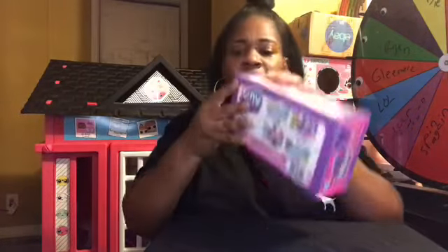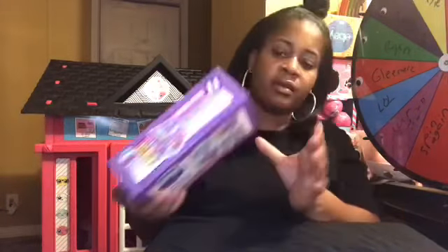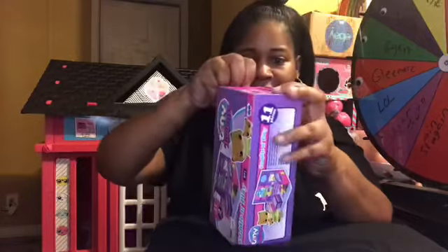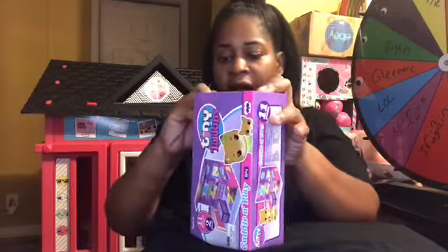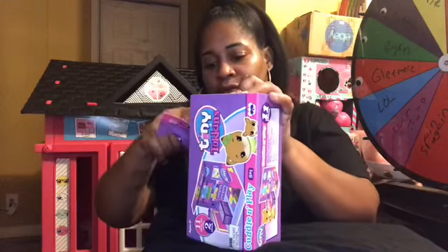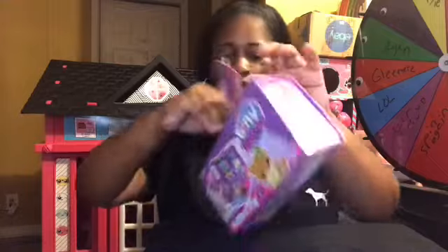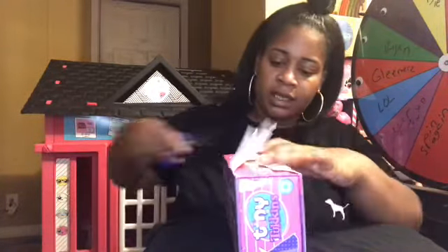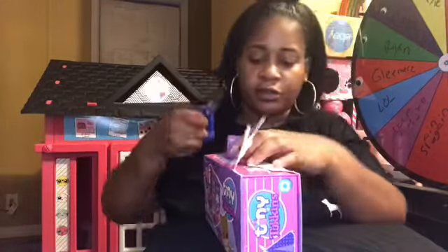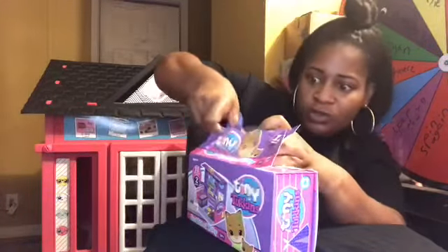This is my first time unboxing this, so bear with me. I have to rip it open — something I don't want to do, but I will do it to get this open. Kids, if you have scissors, make sure you have an adult help you because scissors are very sharp.